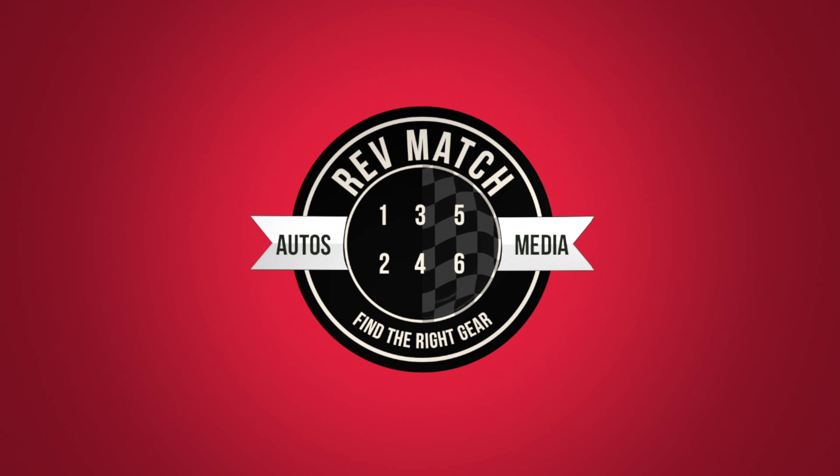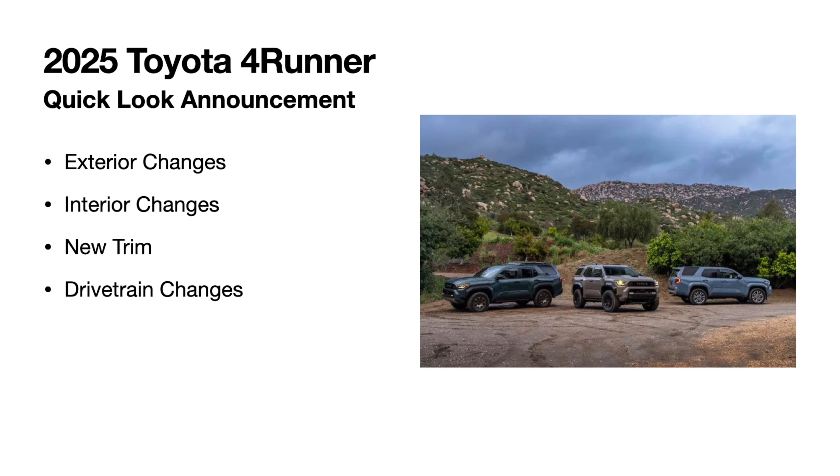Toyota has finally announced the 2025 4Runner — the new generation. That's why I got my TRD mug ready for this video. My name is Elias and I'm with RevMatch Media. We are limited with the information from Toyota right now, so some of this may change. We're going to talk about exterior changes, interior changes, a new trim, and drivetrain changes. Let's take a look.